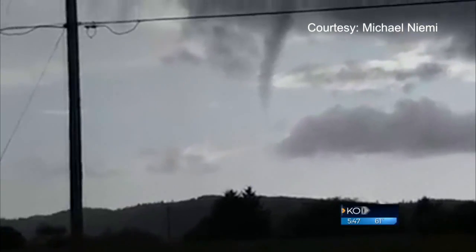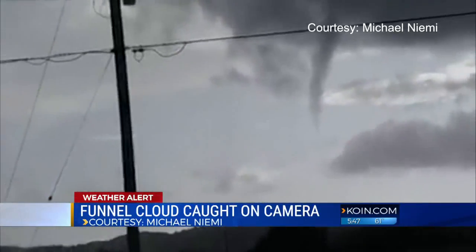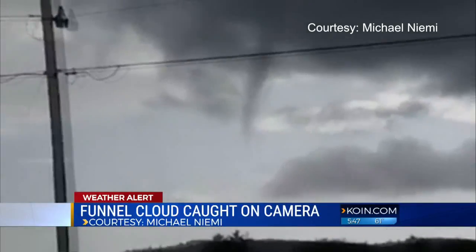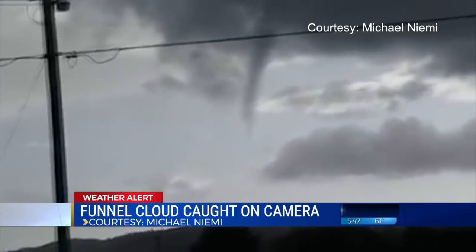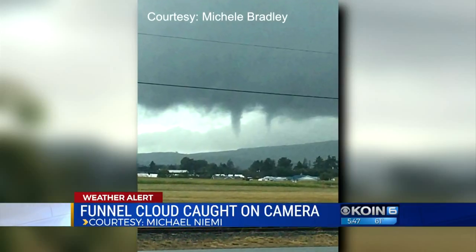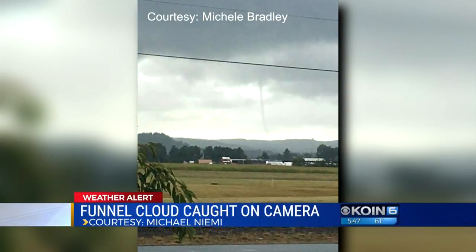The latest on the strange weather we're having around here. These are funnel clouds that have formed out near the Tillamook area this afternoon. They are cold core funnel clouds. We've had several reports of it. The National Weather Service has confirmed the funnel clouds. We've had several viewers sharing these photos with us — thank you to everyone who has sent these in.